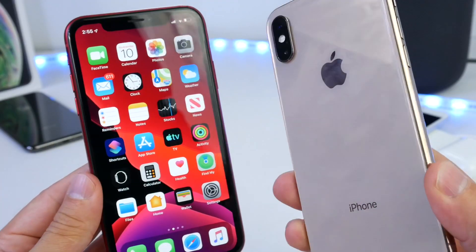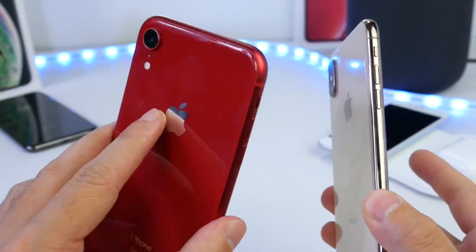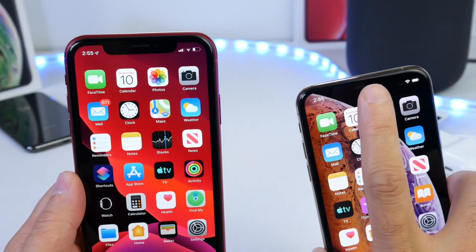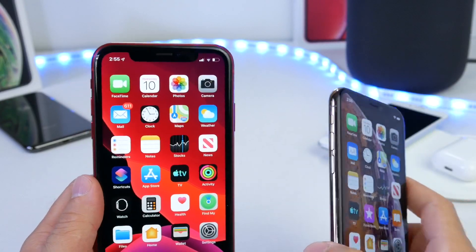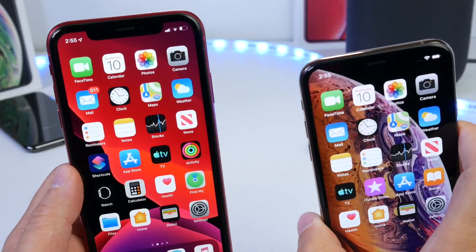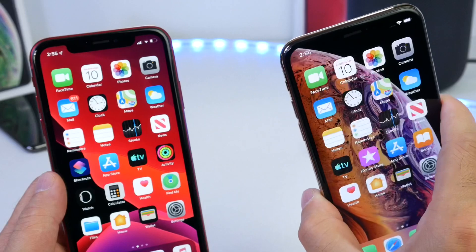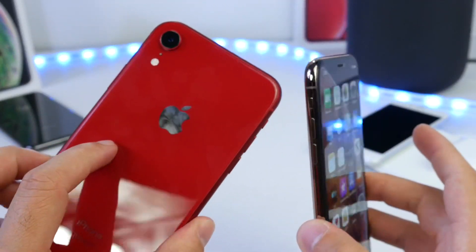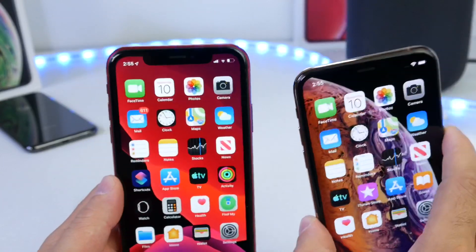What I have here is the iPhone XS and the iPhone XR, which both have the same processing power as well as the same generation of Face ID, so no advantages from one device to another. The difference here is only software: iOS 12 on the iPhone XS and iOS 13 on the iPhone XR. So let's begin and see if this is true.